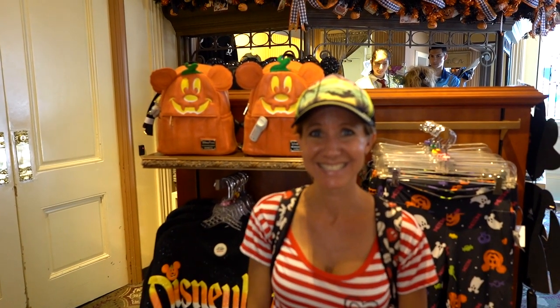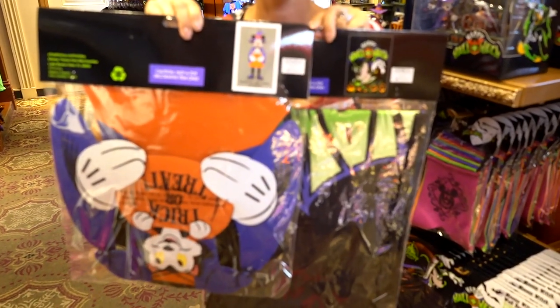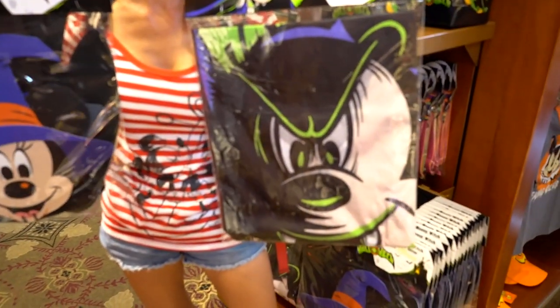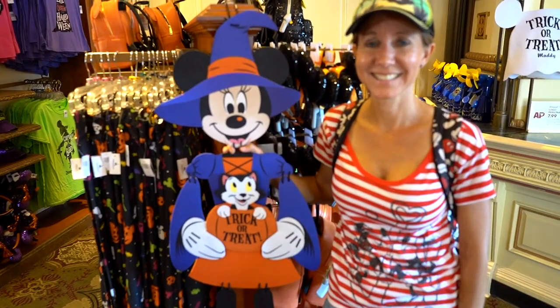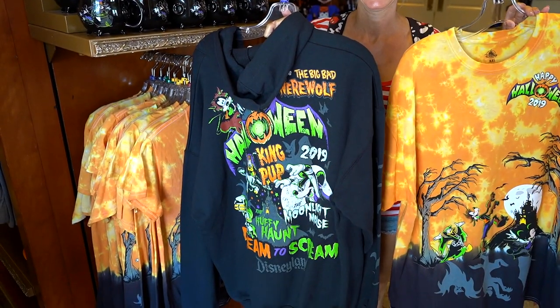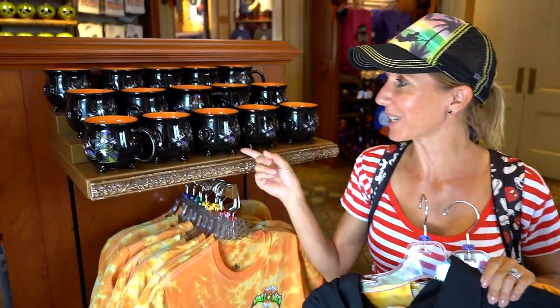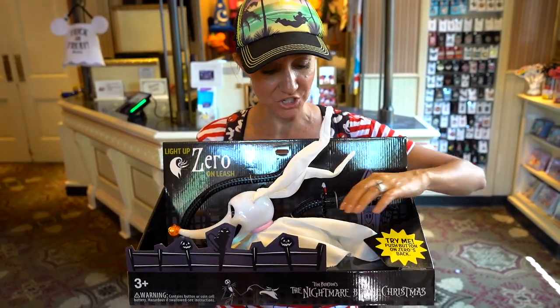In the Disney Showcase, I found another set of Mickey Mouse ears — this one is really cute with the witch hat, sparkly and really fun. They also carry the leggings and Spirit jerseys that we saw over at Emporium, but they also have this really cute pumpkin Mickey Mouse backpack. They have wall decor you can hang up on the wall in your house or on your front door. And look what I found — these really cute Mickey and Minnie cauldrons. From Nightmare Before Christmas, they have a really cool Zero that you can walk on a leash and he lights up.